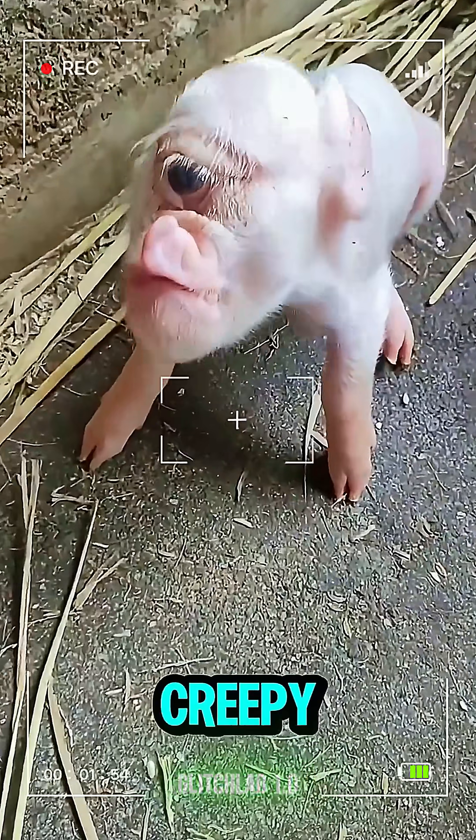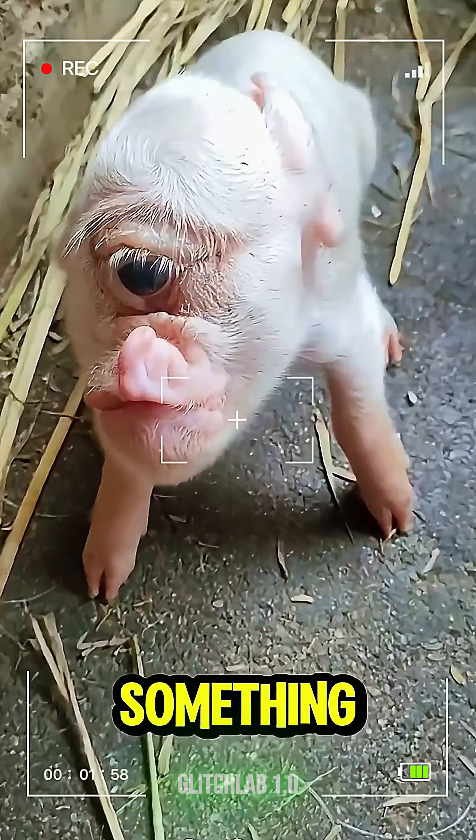Now we have the one-eyed pig. It's creepy, but also kind of fascinating how nature can create something like that.